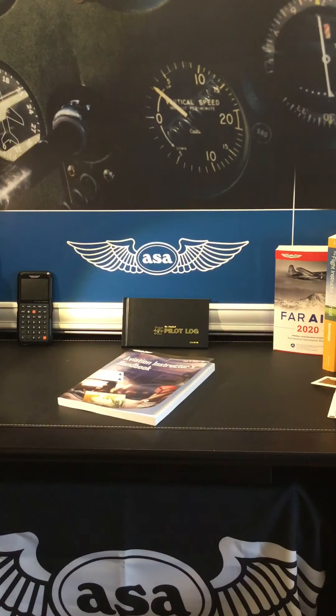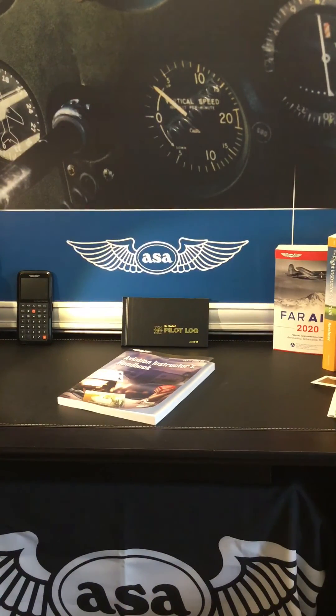Look for the Aviation Instructor's Handbook at your favorite FBO, online bookstore, or at asatofly.com.